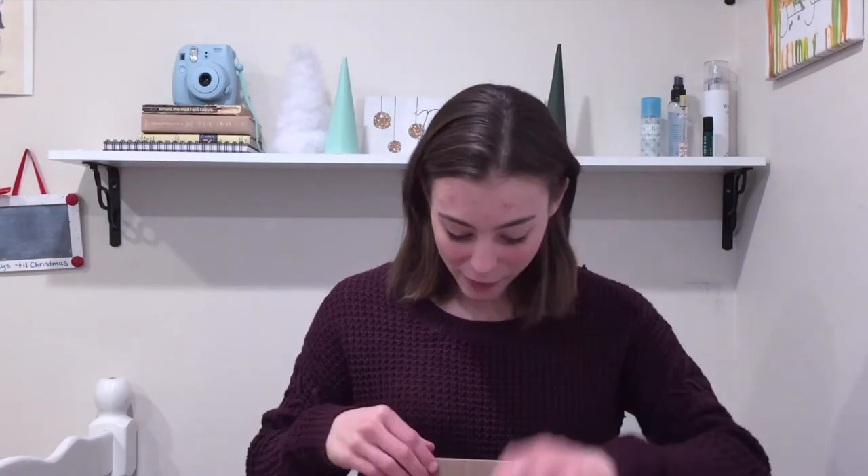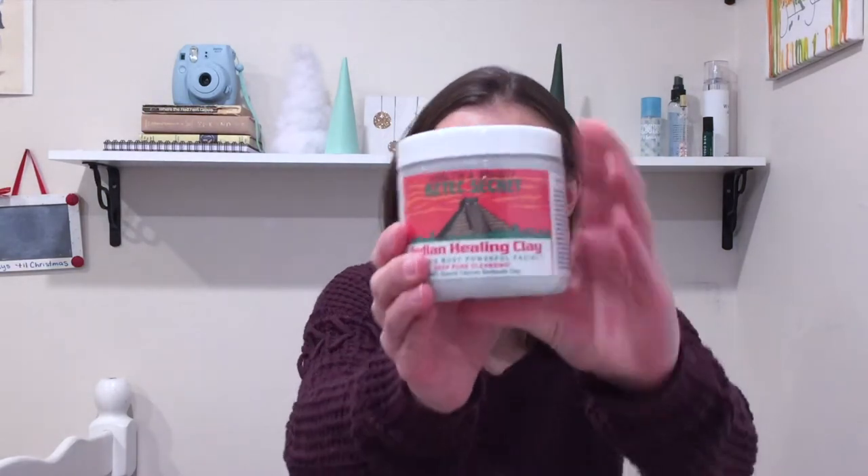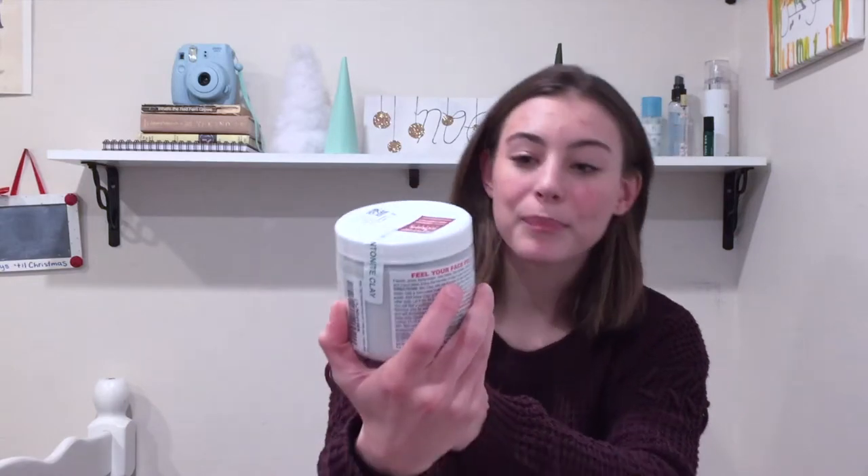So that leads me into today's video, which is me trying out the Aztec Clay Mask. I just got it today — I ordered it a few days ago from Amazon, and I know you can get it at Urban Outfitters, but I realized you can get it for cheaper on Amazon. This is the Health and Beauty Aztec Secret Indian Healing Clay. I read reviews on this — it's like one of the most reviewed items on Amazon, and it has amazing reviews. People claim it cleared their acne, made their face look so smooth, and got rid of acne scars, which is exactly what I need.